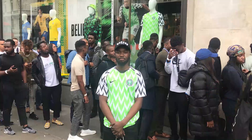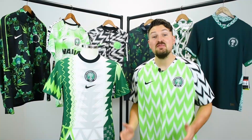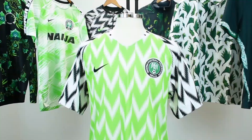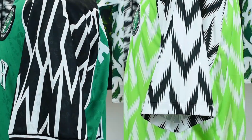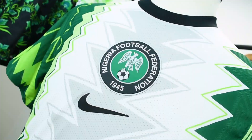It doesn't seem like two minutes ago since the 2018 shirt broke the internet with three million pre-orders and queues outside shops around the world. The hype was unprecedented and a big moment for the crossover of football and fashion. The 2018 shirt was heavily influenced by the first ever Nike Nigeria shirt from back in 94, with the black and white pattern on the sleeves.